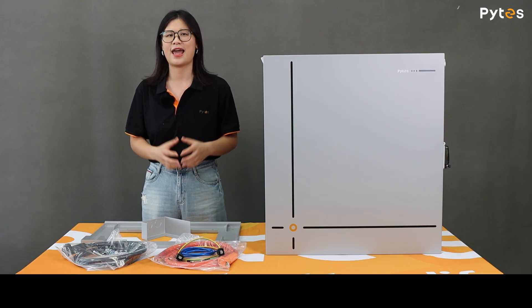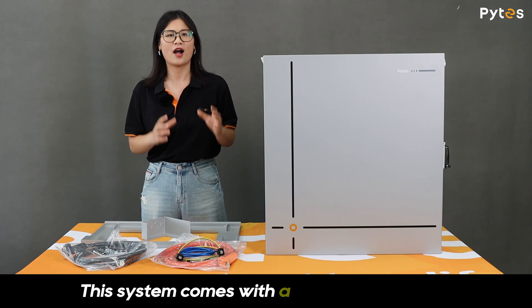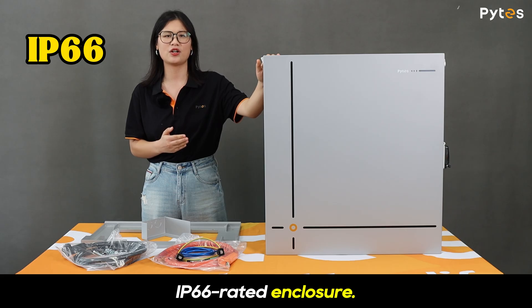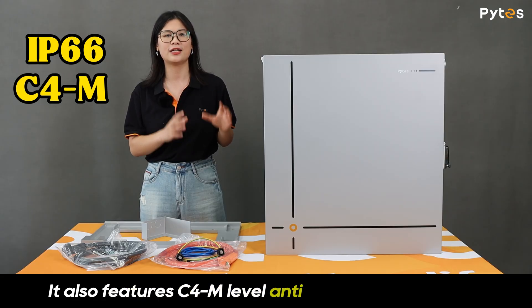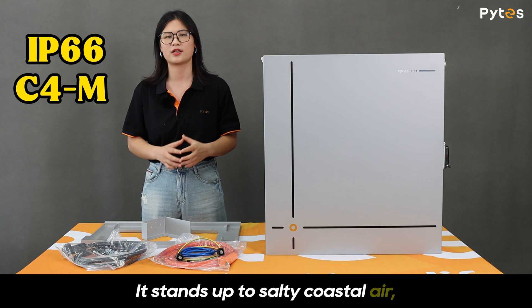Forget the extra cost and hassle of adding separate outdoor enclosures. This system comes with a factory-integrated IP66 rated enclosure that's fully sealed against dust and heavy rain. It also features C4M-level anti-corrosion protection.